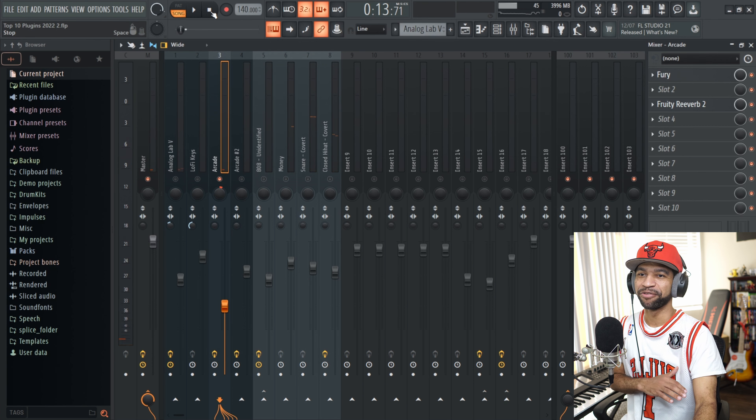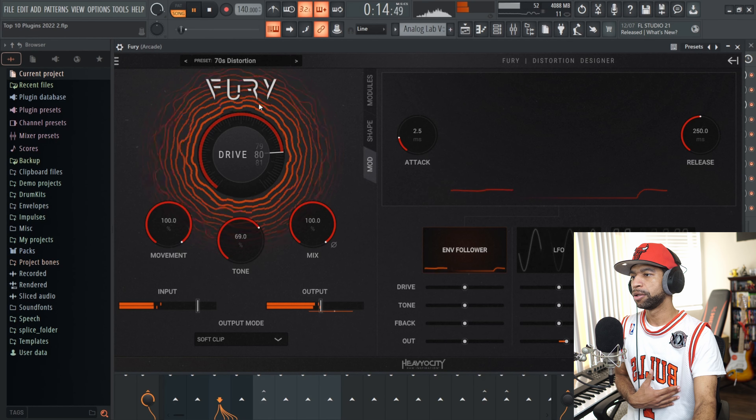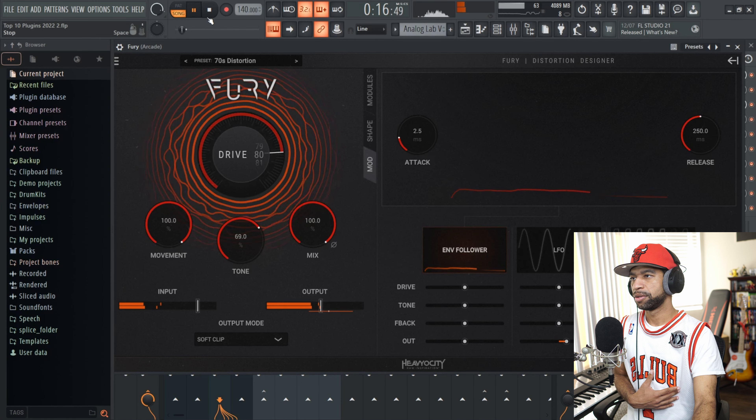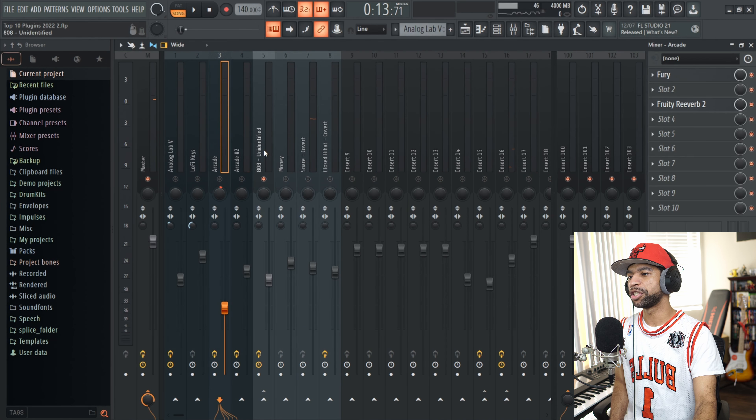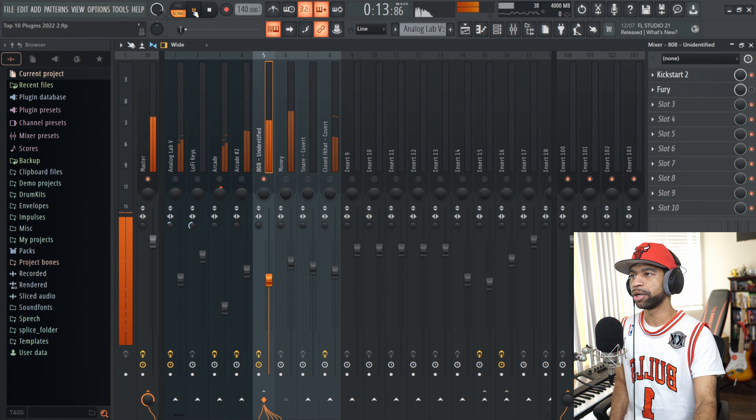That sounds completely different, and that's all the Fury doing that. With Fury you get all these different LFOs, sequences, and envelopes, and all this other stuff that can make it move. As it's going, the GUI is telling you what it's doing. I also use it on the 808 on this beat. This is what the 808 pattern sounded like without the Fury on there.